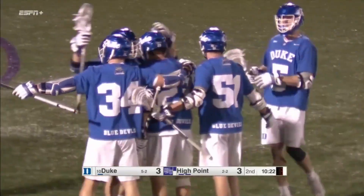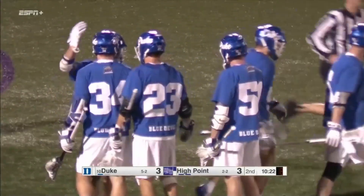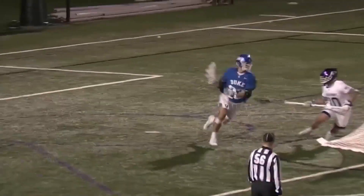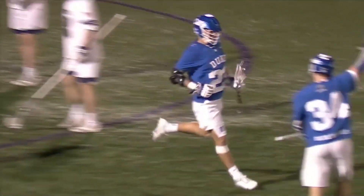Sean Lully just turning the corner — he's such an elite attackman. He was an All-American at Penn a couple years ago and really just a tough matchup. 29 goals and 17 assists in 2019.